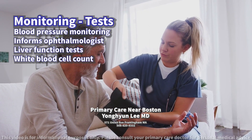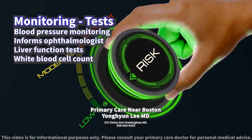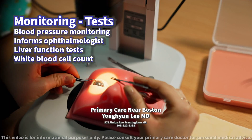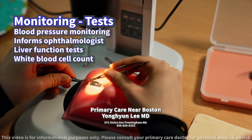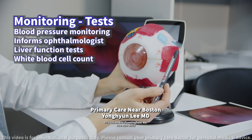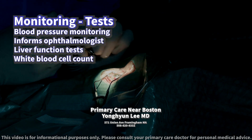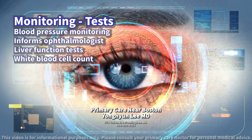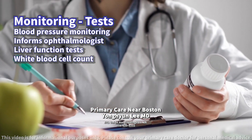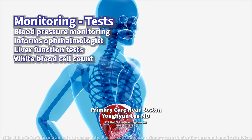What tests should be conducted to monitor for potential side effects? Regular monitoring of blood pressure and pulse can help manage the risk of orthostatic hypotension associated with doxazosin. Patients undergoing cataract surgery should inform their ophthalmologist about doxazosin use to manage the potential for intraoperative floppy iris syndrome. Periodic liver function tests may be advisable due to the medication's metabolism through the liver.